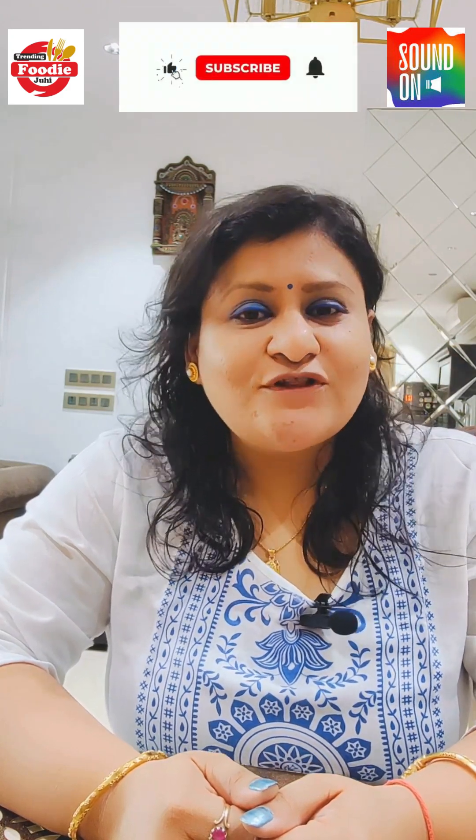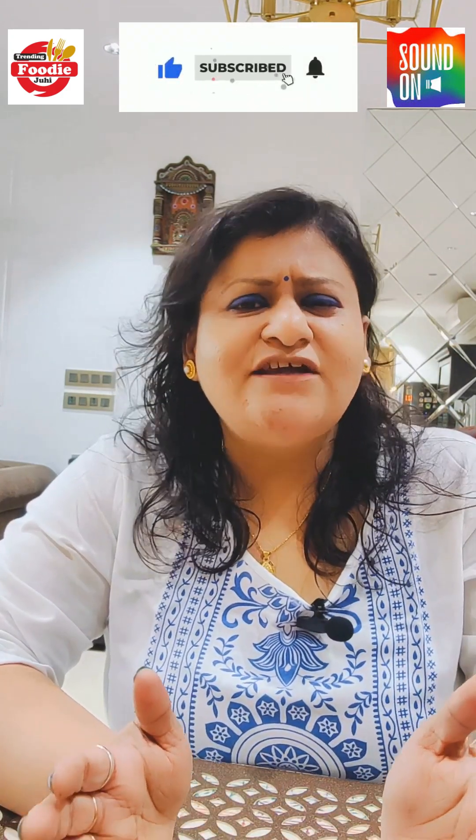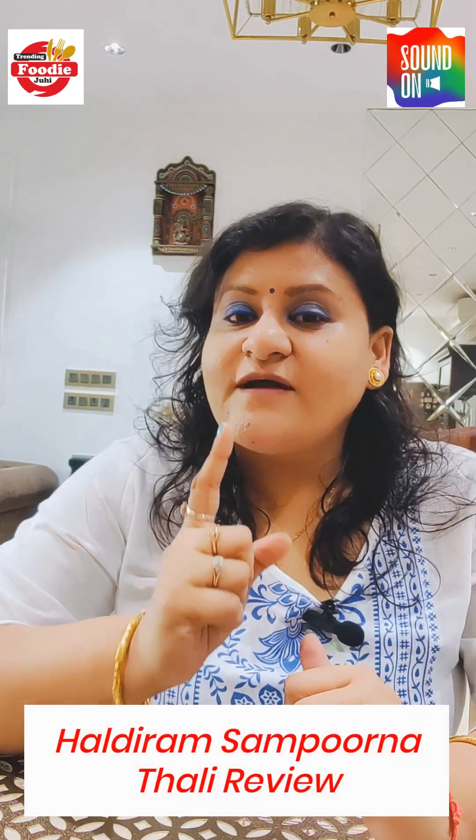Hi guys, welcome back to my channel Trending Foodie Juhi. If you follow me, you will know that I belong from Jaipur, and in the north, Haldiram Bikaji Nirwala is a big brand and their food is very yummy. But I've lived in Mumbai for the last 7 years, and Haldiram has also come here 2-3 years ago, so today I have ordered their thali.